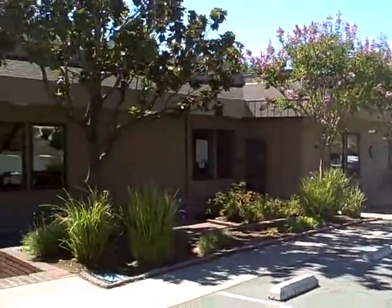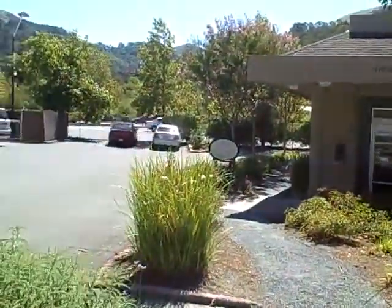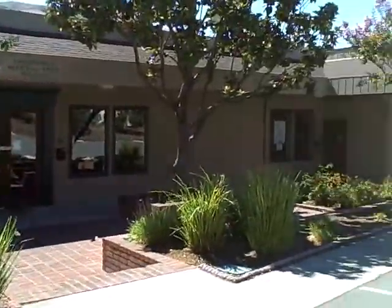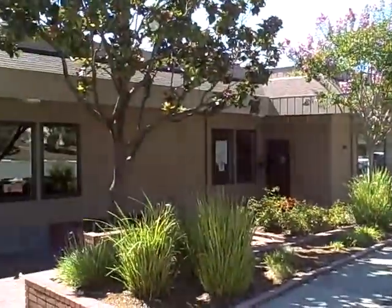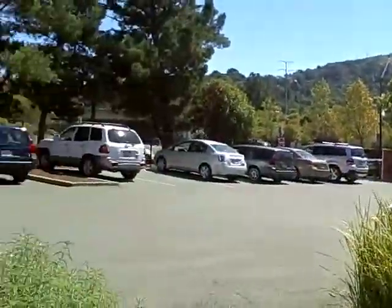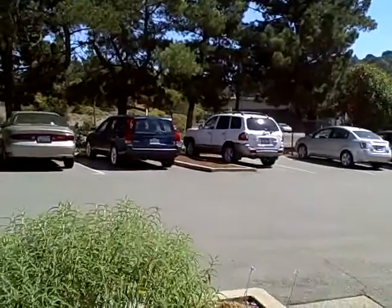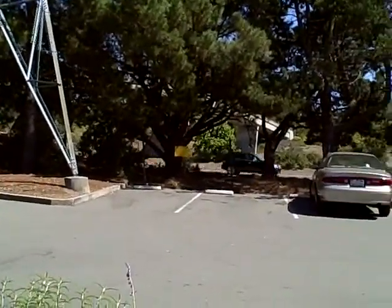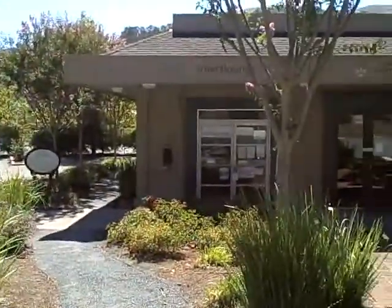We're at One Orinda Way in Orinda and we're going to take a look at a small retail space for lease. We have a great tenant mix and the location in Orinda here is ideal. Cross streets are Santa Maria — the back side of this building is Camino Ramon — and we also have perfect access to Highway 4 on and off ramp. And if you can see through the trees here, this bridge is a walking bridge to and from BART. So great access on and off the freeway and also walking distance from BART.